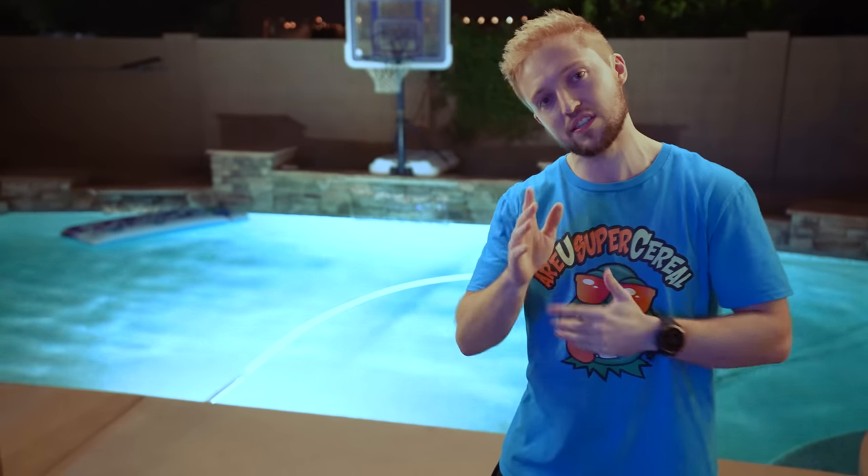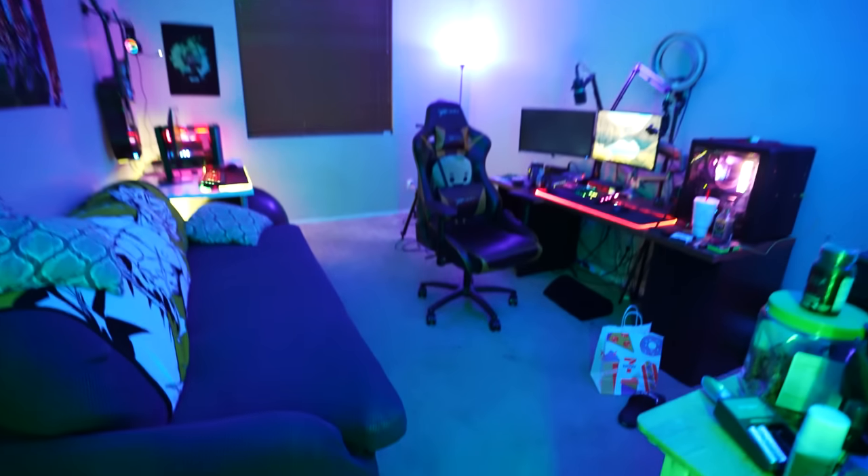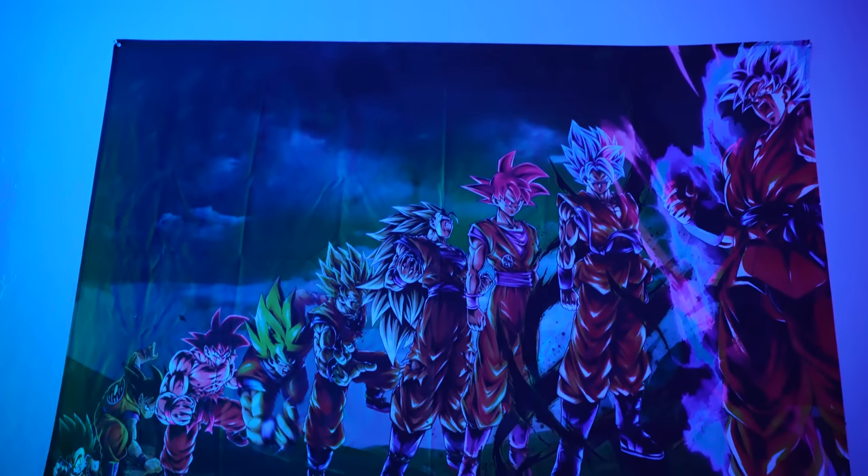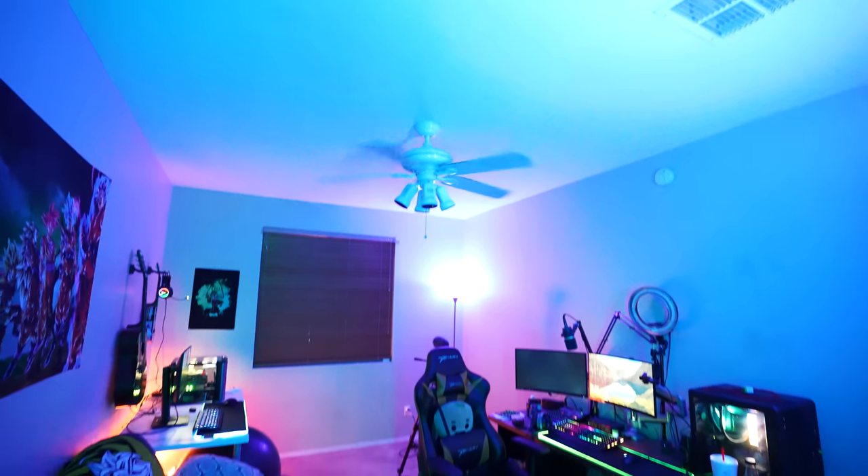Now we go back inside to Stephen's office. He just started redecorating the entire thing, so this is not the final product. He has two PCs in here now — he used to have just one, but I think he's working on even a third PC. He has one computer for streaming, one for editing, and he'll do another video showing off the finalized product. He also has a really cool Dragon Ball Z Goku poster that I really like, and he's going to turn this entire room into even more RGB than what you see now.